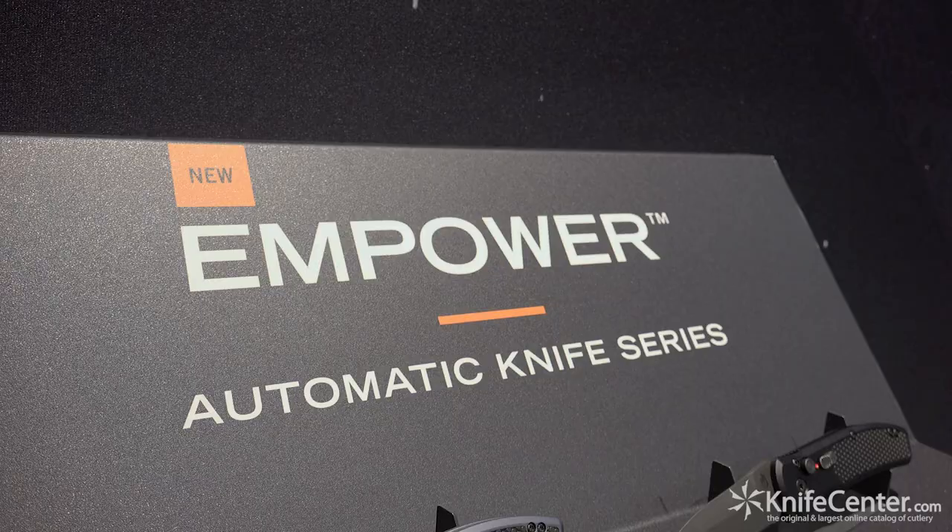Hi guys, Matt Abusi with Gerber Gear here at SHOT Show 2018. I wanted to run quickly through some of the latest products launching here at the show from Gerber.